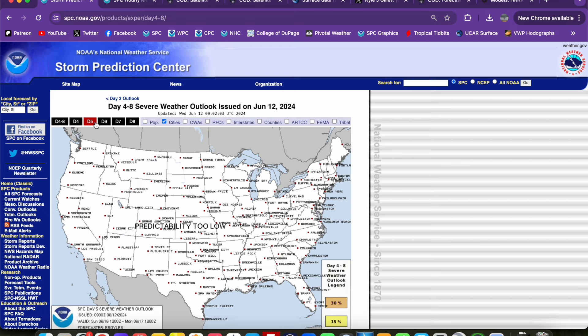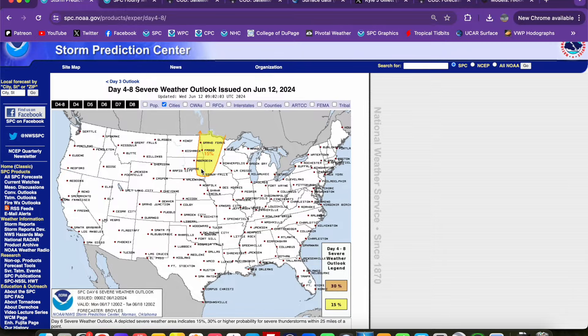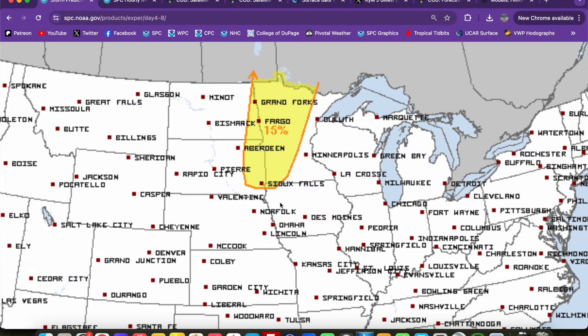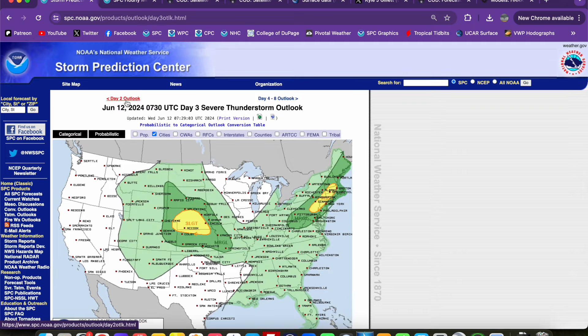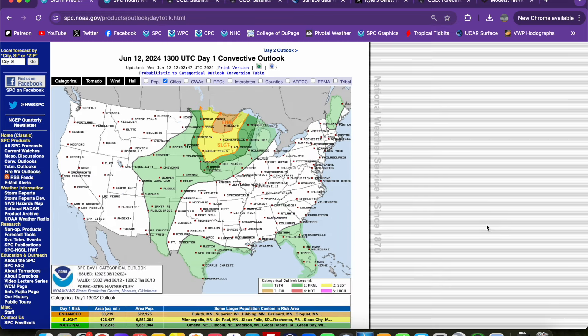We now have a day six outline — day six is going to be for Monday, June 17th. Early next week we have an outline for some of the same regions: eastern Dakotas into Minnesota, 15% risk outline there for the potential for severe thunderstorms. We could see severe weather chances between the day 3 and day 6 outlooks, but we don't have enough confidence to outline any areas yet. We do have multiple days of severe potential with increasing confidence starting with today, especially across parts of Minnesota into Wisconsin.